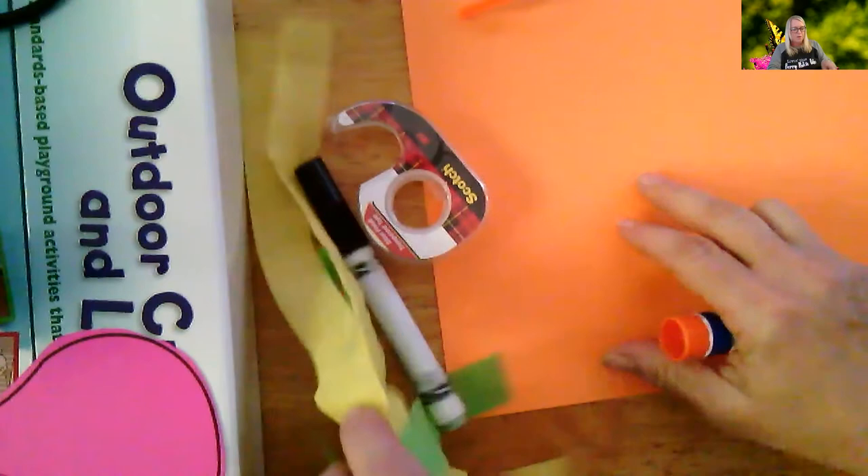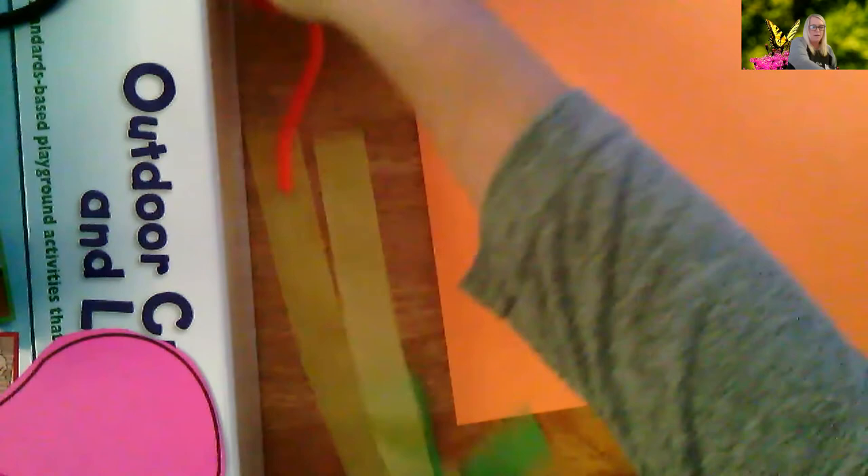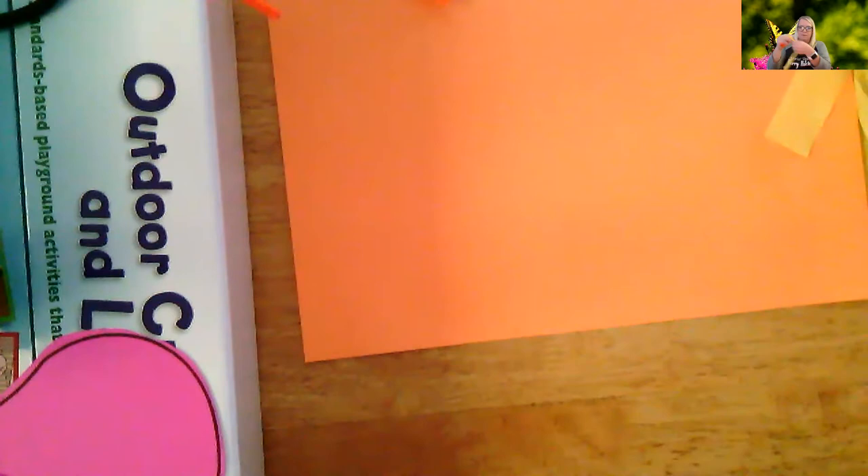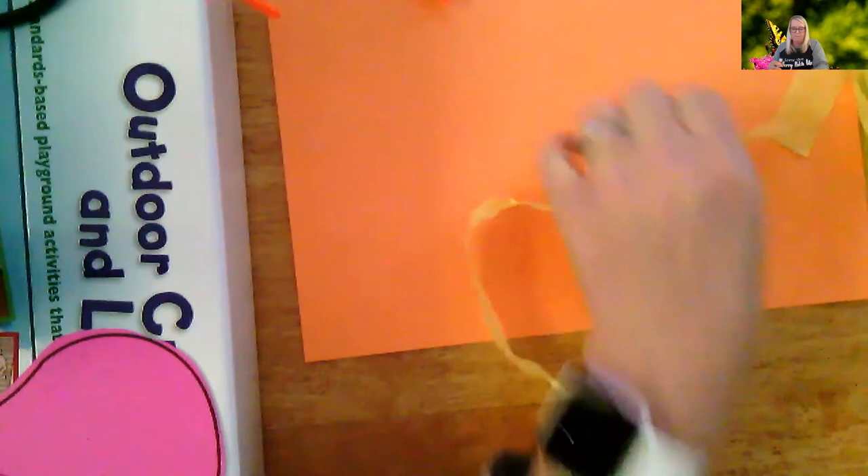The first thing you're going to want to get out is the tissue or crepe paper strips that I made. You'll notice there's two colors. That's because I want you to make a pattern with these. What I want you to do is at the bottom of your butterfly, make six little circles with your glue.